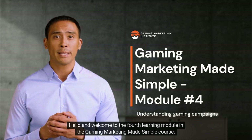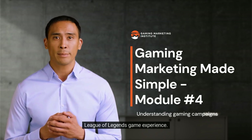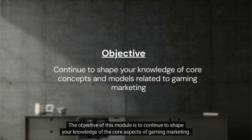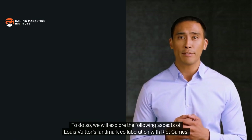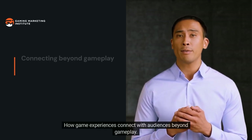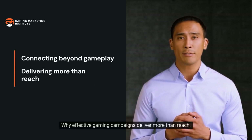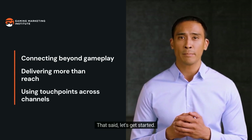Hello and welcome to the fourth learning module in the Gaming Marketing Made Simple course. This module explains nuances of Louis Vuitton's breakthrough gaming campaign that effectively tapped into the entire League of Legends game experience. We will explore how game experiences connect with audiences beyond gameplay, why effective gaming campaigns deliver more than reach, and how to employ touchpoints across different channels.